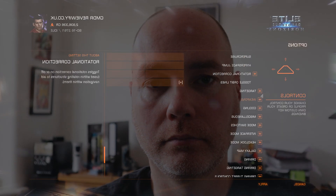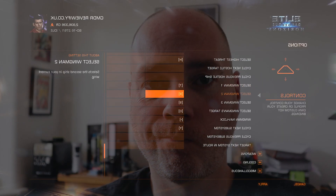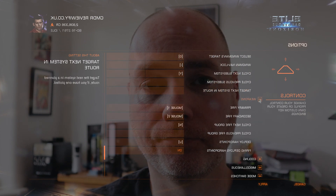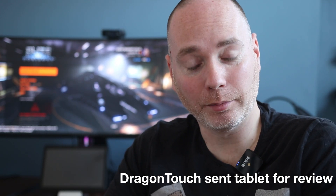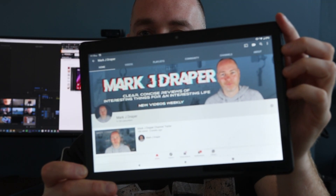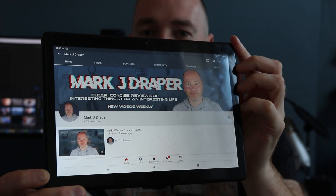I enjoy the occasional game of Elite Dangerous — and by occasional I mean maybe once or twice a year — and that quite often leaves me forgetting what all the commands are on the keyboard. I'd seen something recently that would help me out with this, but I would need a tablet. Handily, Dragon Touch got in touch and asked me to review one of their tablets. This is the 10-inch Dragon Touch Android tablet.